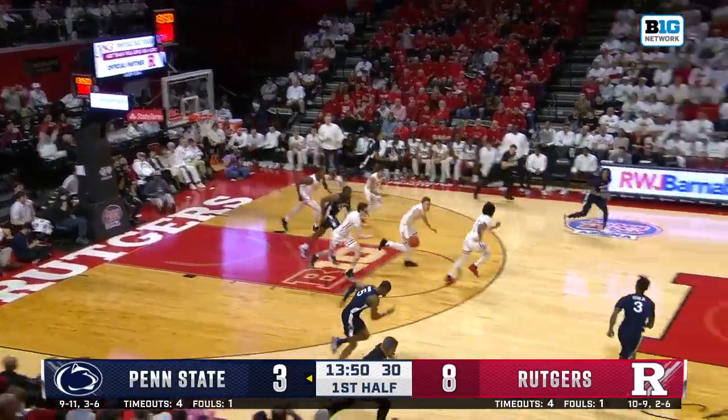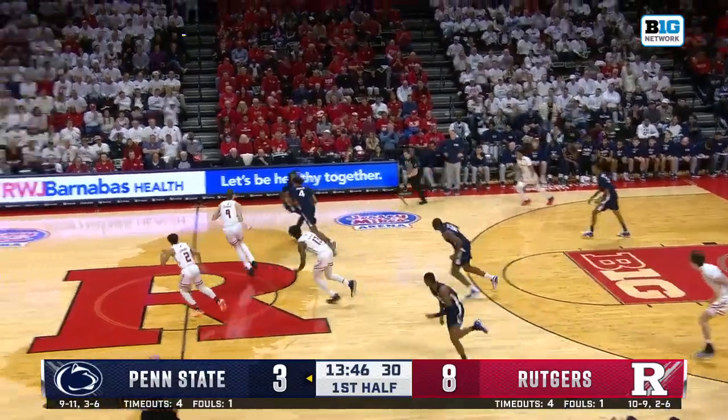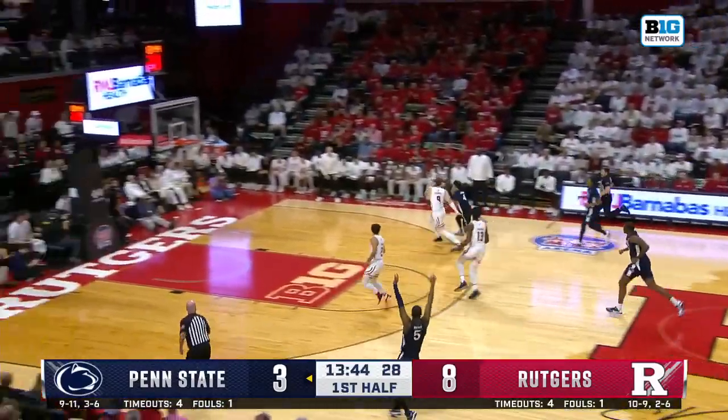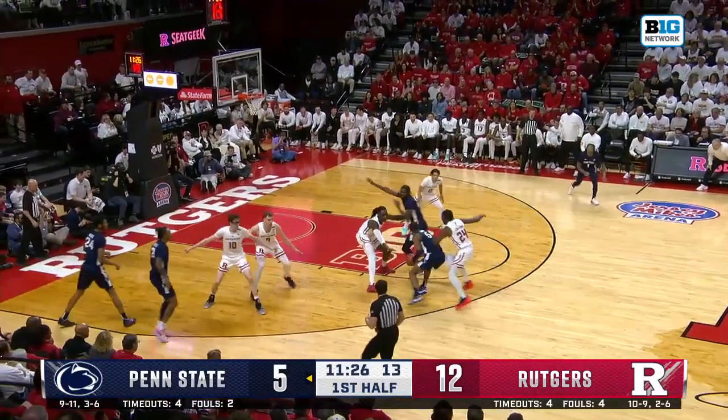Johnson trying to find Lilly in a turnover. That's the first Penn State turnover. Rutgers get it right back. They've turned the basketball over — a different story here tonight against Penn State.